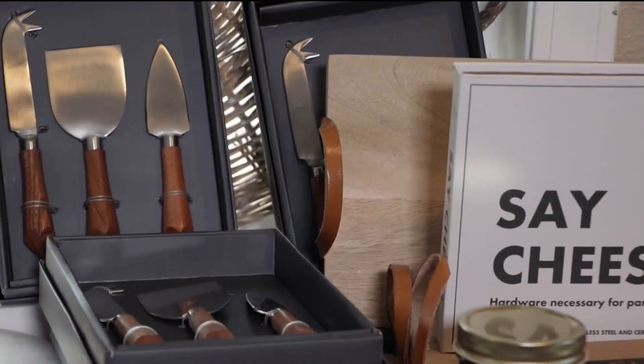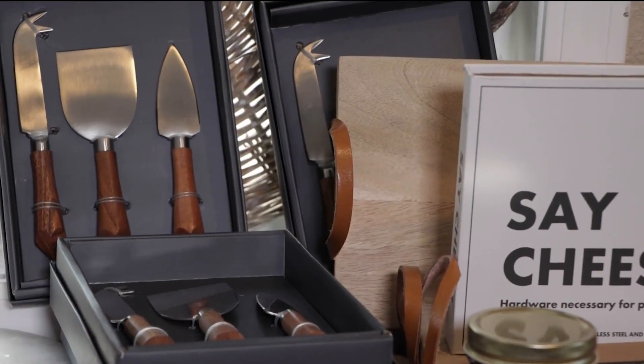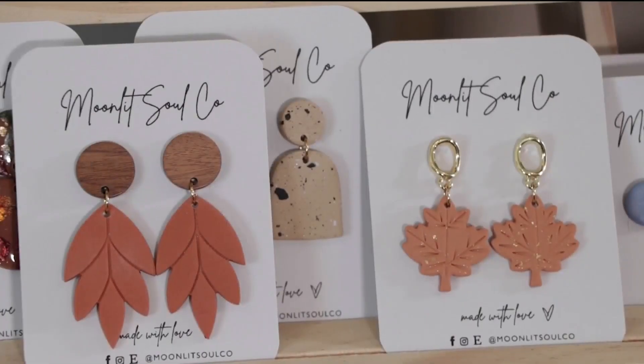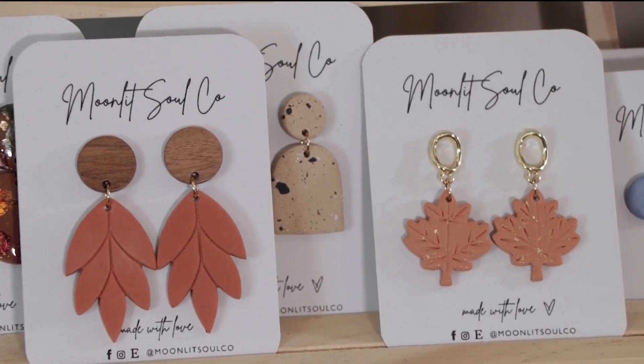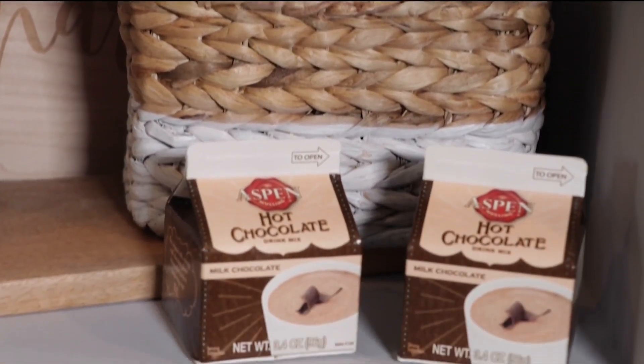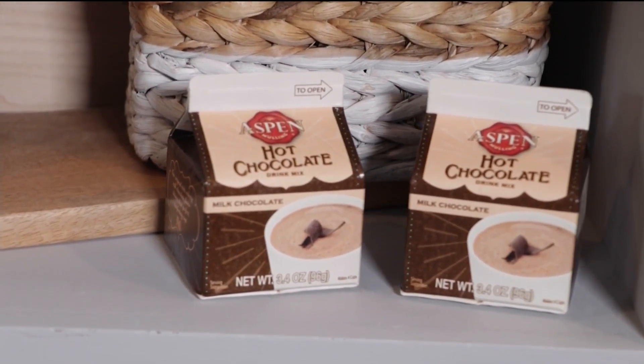We have the charcuterie boards. We carry a lot of Pride of Dakota products, which are great to support local makers in the community — just easy ways to entertain at home. We have all kinds of things, from dip mixes to beer breads. It's just fun to have something so easy that you can do real quick.